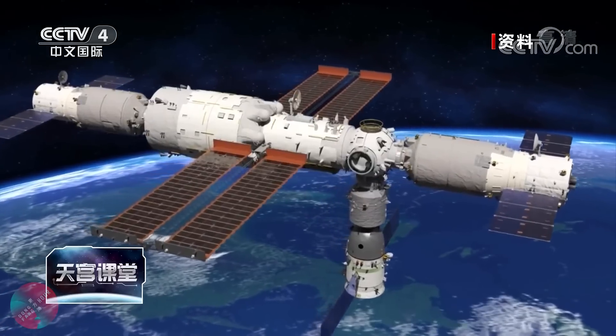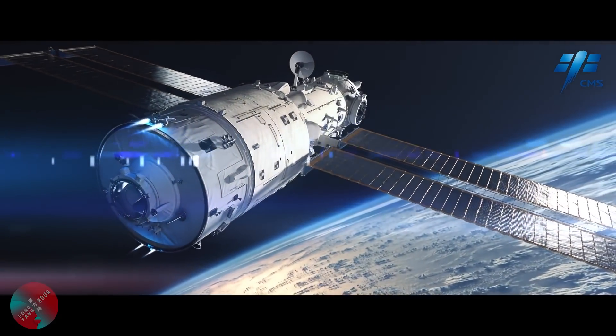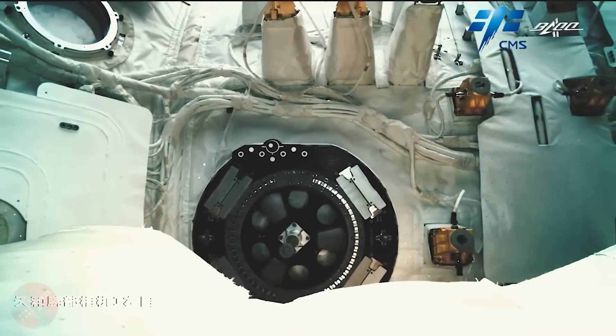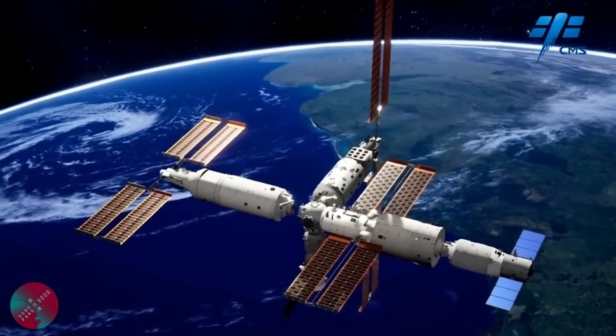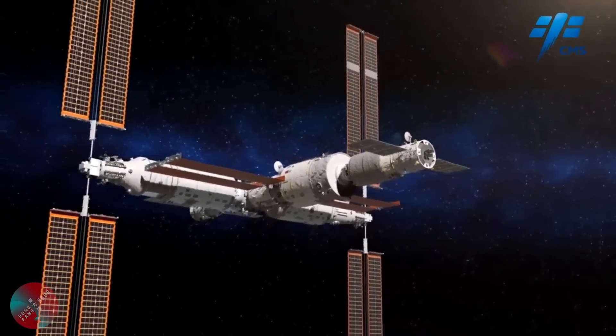This Tianhe core module was launched in April 2021 and will manage all the central functions of the future Chinese space station, such as guidance, navigation and control, and propulsion. It's been undergoing all kinds of technology verification tests over the past year, but this has recently come to an end, and so in the coming months a lot is going to happen as the Chinese move forward to complete their space station. In this episode, let's give a step-by-step recap of what is going to happen next and what the final station will look like.